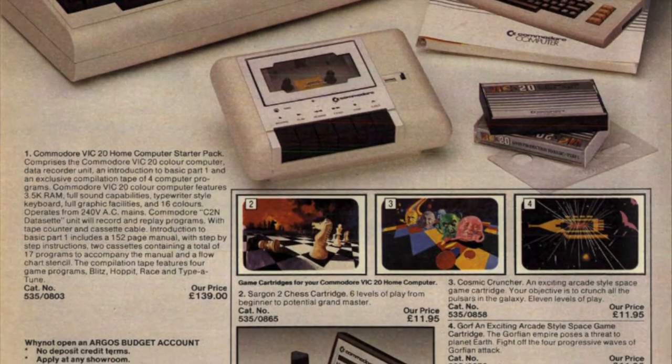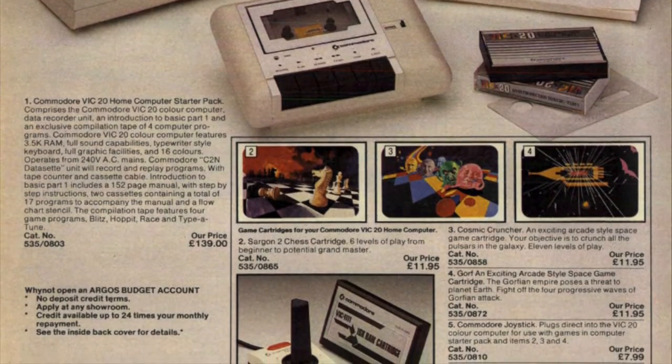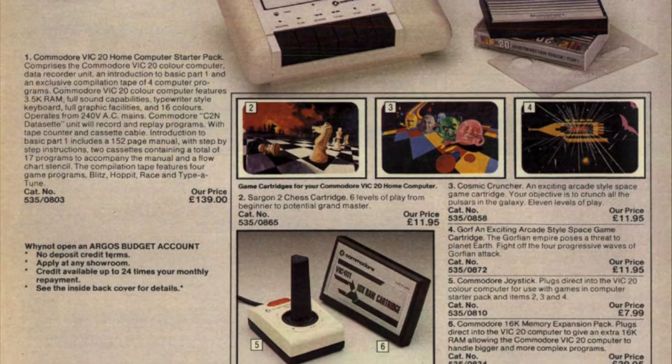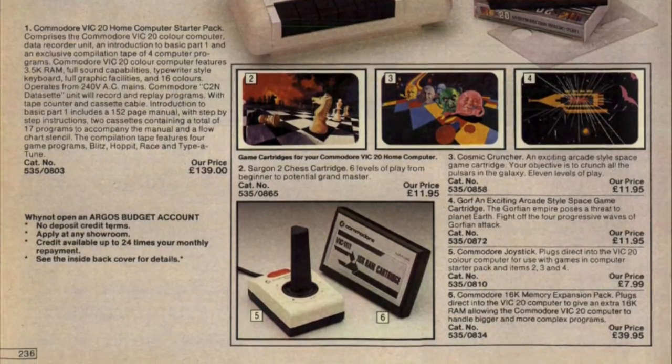The VIC-20 also had a single DE9 game controller port and was compatible with digital joysticks and paddles that the Atari 2600 used, so you could use your Atari peripherals on it — pretty handy.